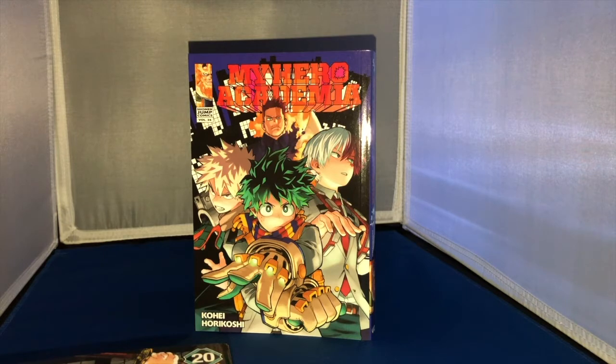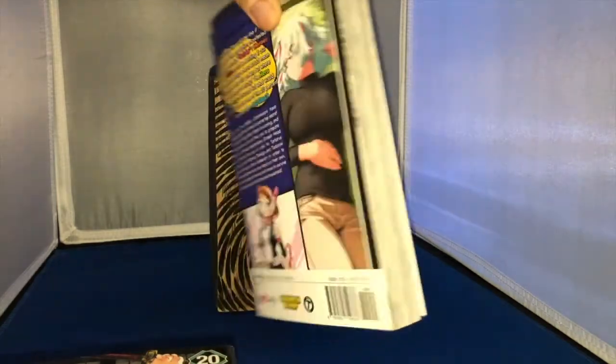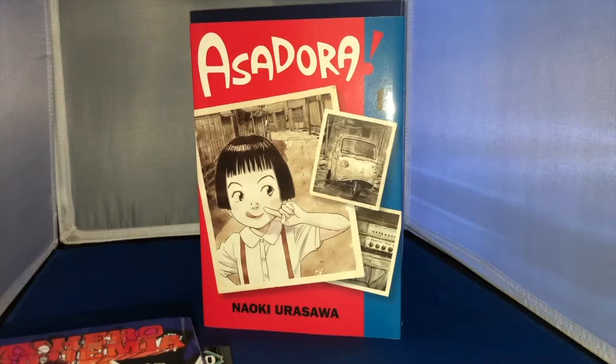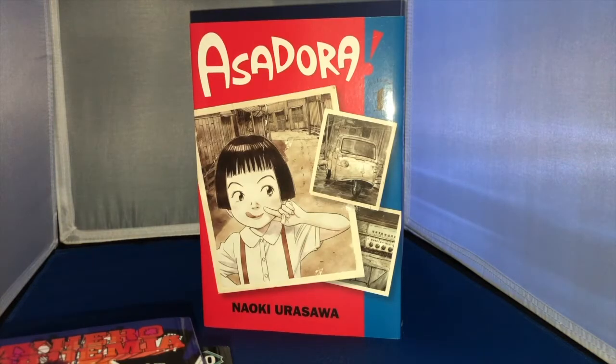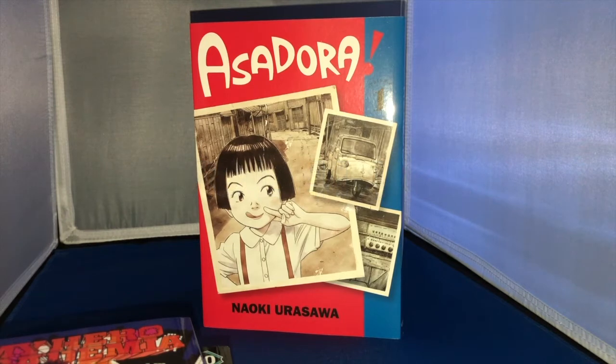Next up is volume 26 of My Hero Academia. I have to catch up — I'm like two volumes behind, so I have no idea what's happening, but this series is continuing to fire on all cylinders. I'm slowly but surely trying to build that Urusawa library, so here is Asadora volume one. Volume six is the latest one out in Japan, so it's really awesome that we're already collecting this series in English. Asadora is a wonderful series and I will be uploading a first impressions video pretty soon.